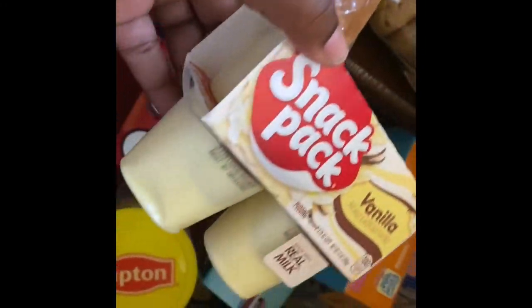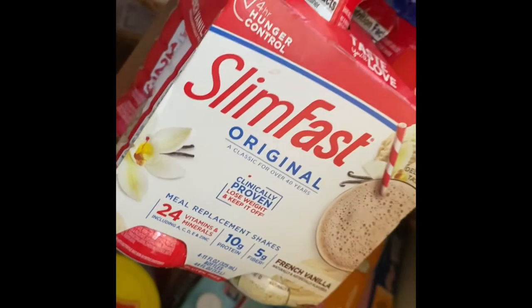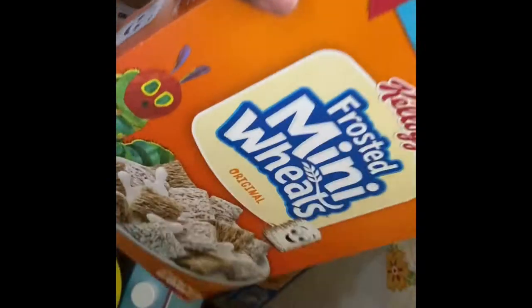We have some pudding — I think two vanillas and two chocolates. I have these Slim Fast drinks, like four of them. I have mini maids, some cereal, and some mini Reese's.